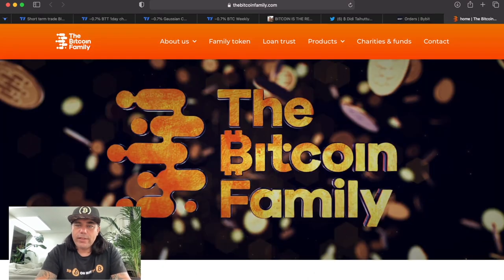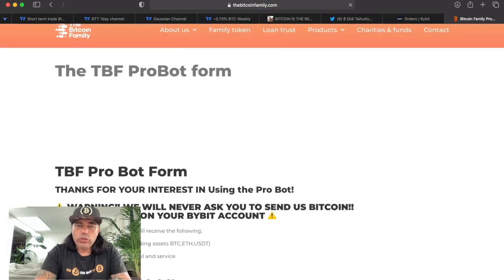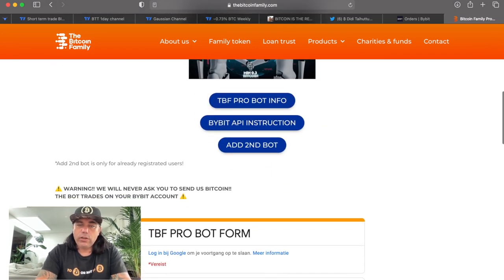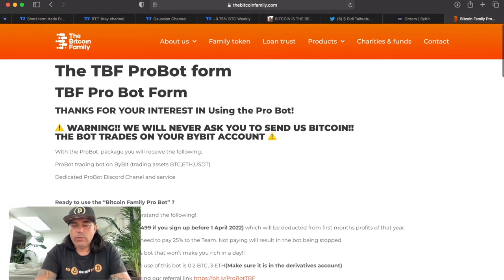If you want access to this bot, go to the products section on thebitcoinfamily.com and find the Bitcoin Family Pro Bot. Read everything carefully, download the PDF for more information, fill in the form, and we will give you access.